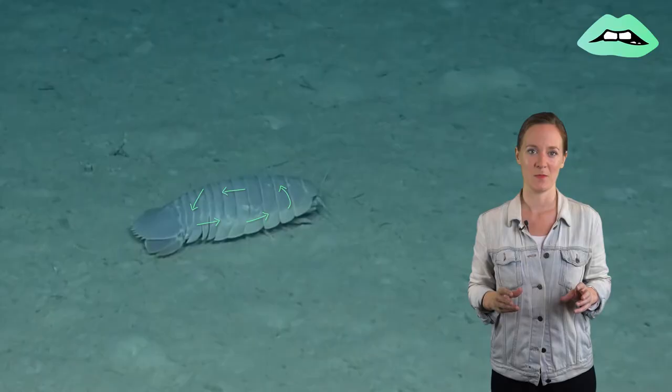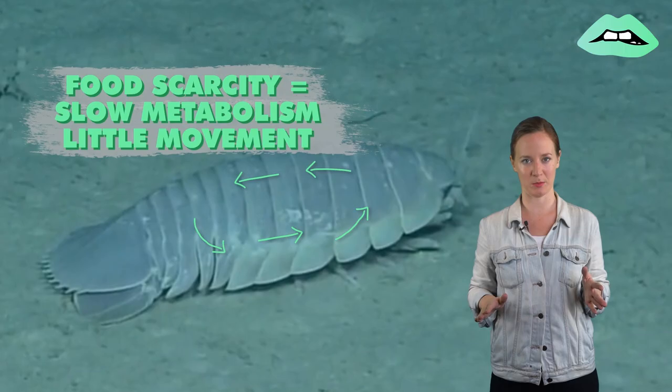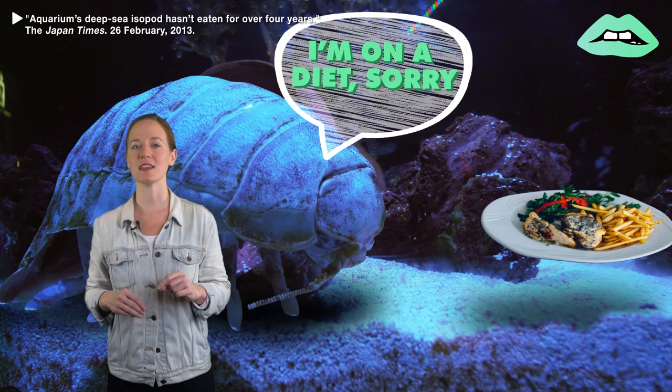But again, food is pretty rare down there, so they've adapted to famine, which includes having an incredibly slow metabolism and limiting their bodily movements as much as possible. In fact, there was a case of an isopod in captivity in Japan not eating for nearly four years.